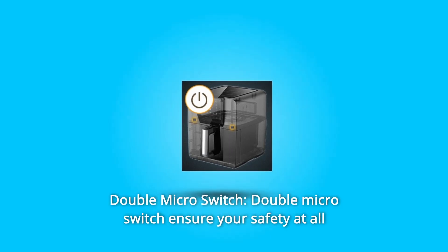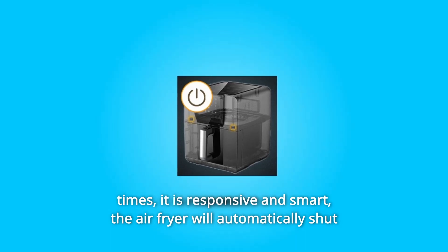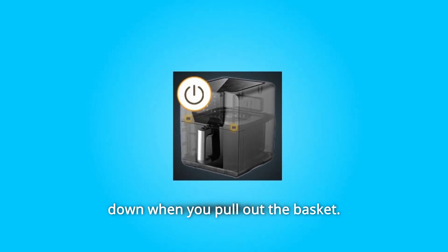Number 3: Double Micro Switch. The double micro switch ensures your safety at all times. It is responsive and smart — the air fryer will automatically shut down when you pull out the basket.